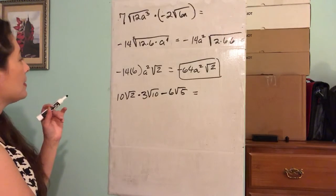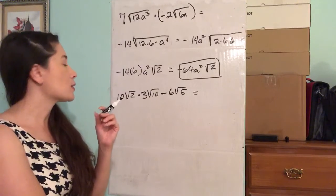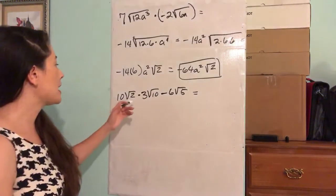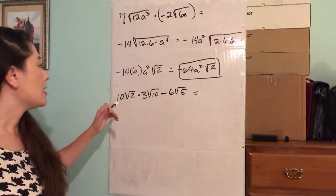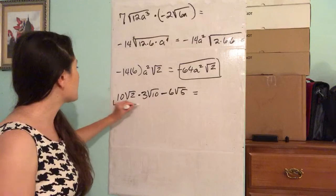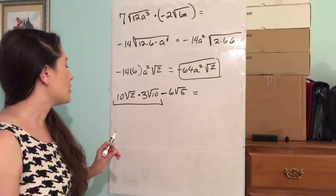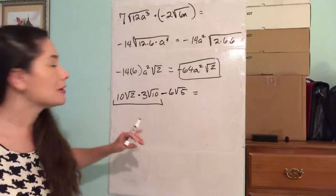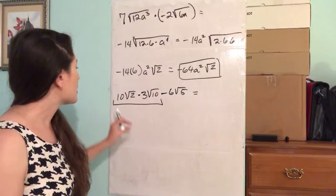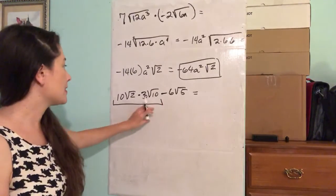This one's a little bit different. We have to pay attention to PEMDAS — the order of operations. Multiplication comes before subtraction. So essentially, we have to do this multiplication part before we can do the subtraction. It's this times this, then minus this — not this minus this times this. It makes a big difference.